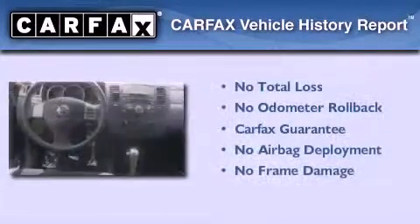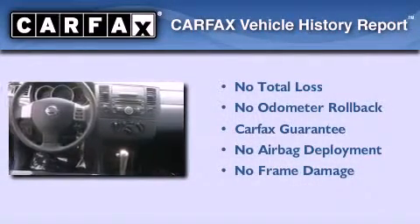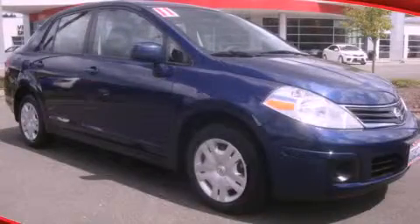Not to mention that this compact qualifies for the Carfax buyback guarantee. Stop by today and test drive this automobile for yourself.